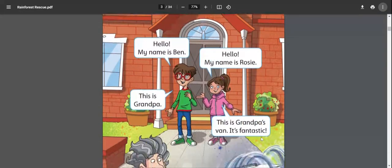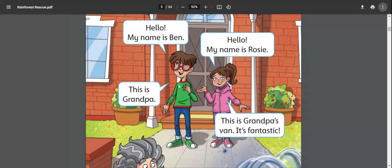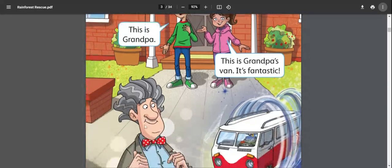Before starting the lesson, let's meet the characters. We have Ben and Rosie — they are brother and sister. Ben says hello, my name is Ben; Rosie says hello, my name is Rosie. Ben is introducing his grandpa: this is grandpa, so grandpa is here with them.